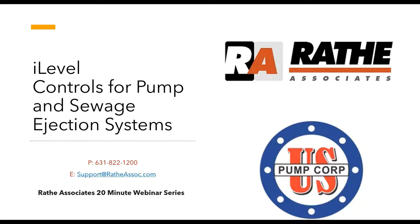Welcome everyone and thanks for joining this 20-minute webinar. For those of you that are new, this is a fast-paced overview of a problem you may have experienced in the industry and a solution that one of our manufacturers has come up with. This episode is called 'Eye Level Controls for Pump and Sewage Ejection Systems.' Sewage pumps are controlled with decades-old technology that is inefficient, challenging to adjust, prone to failure, and simply disgusting.